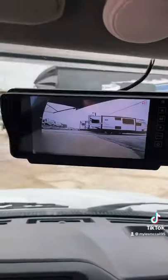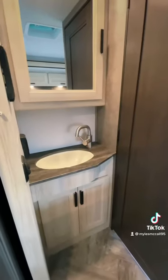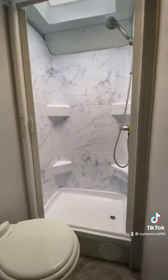Down below, the rear view mirror is actually a backup and side camera monitor, which is really awesome. Then you have your sink and vanity, and in the back you have your bathroom.